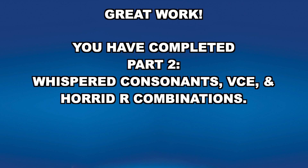Great work! Congratulations! You have completed part two: whispered consonants, vowel consonant E, and horrid R combinations.